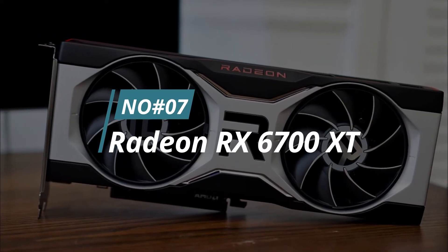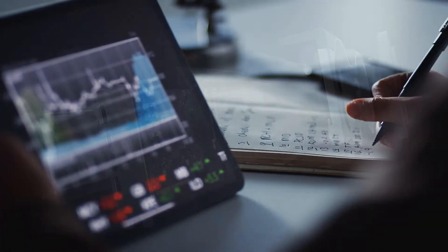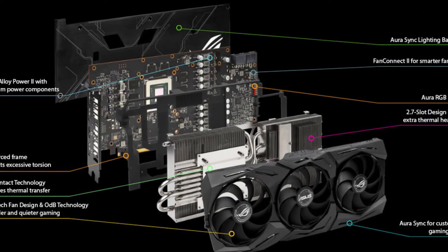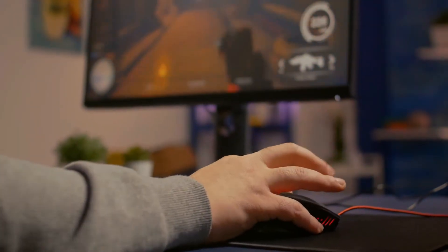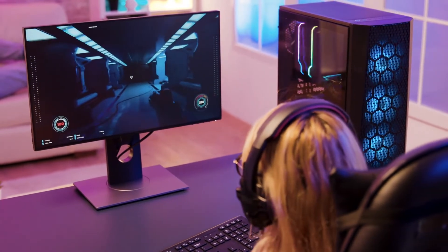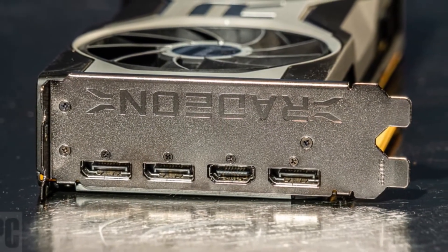Number 7. Radeon RX 6700 XT. The Radeon RX 6700 XT is a great graphics card for gaming. It offers great performance and is very affordable. The only downside is that it does not support SLI or Crossfire. It has a base clock of 2,560 MHz and a boost clock of up to 2,740 MHz, which is enough for most games at 1080p and 1440p resolutions. It also comes with 12GB of GDDR6 memory, which should be more than enough for most gaming needs. The Radeon RX 6700 XT supports the latest DirectX 12 Ultimate features and has all the features you would expect from a modern graphics card.